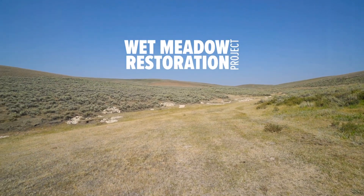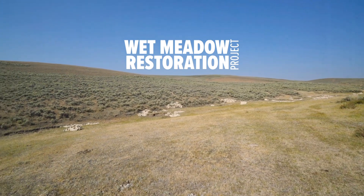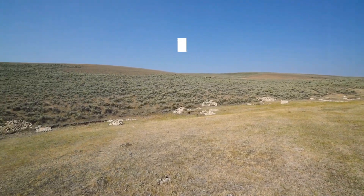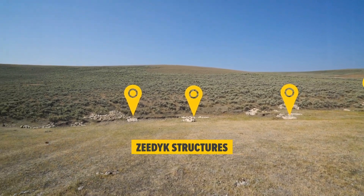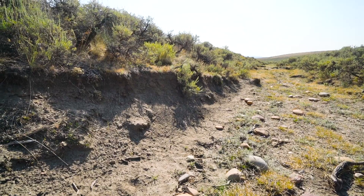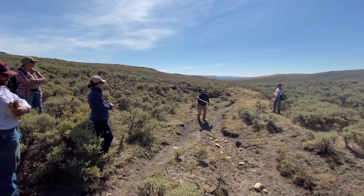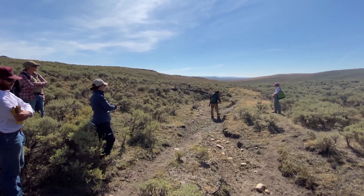This is a wet meadow restoration project. These wet meadows and sagebrush ecosystems are critically important across the west for a variety of wildlife species, and also for producers and ranchers that rely on these forage-rich areas for their living. In many places we're seeing increased degradation and erosion — that's what this project is about. It's about restoring and preserving these green areas in this landscape.